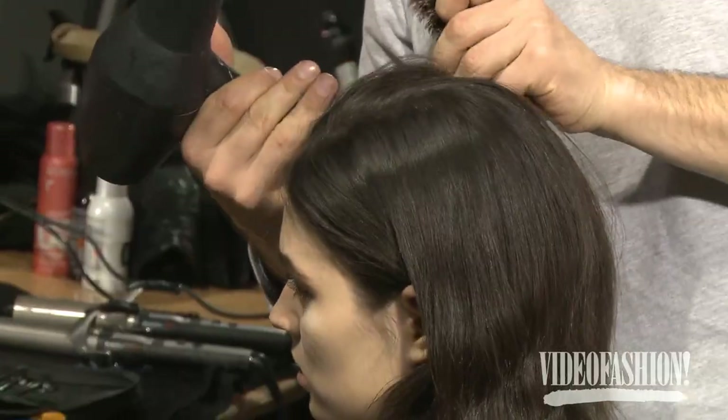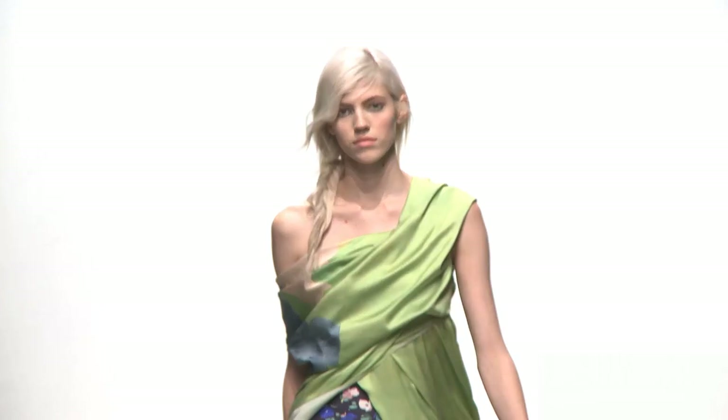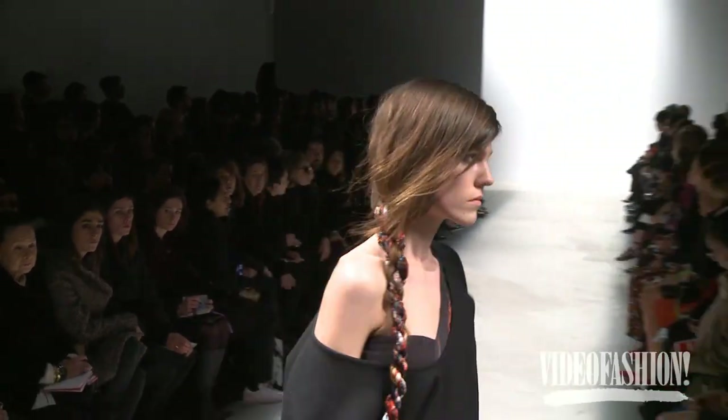It's kind of a nomadic, side-braided look. The idea is that she's a traveler — there's lots of different archive prints that have been worked together, and there's a lot of Asian influence in it. So the idea is that she's quite nomadic and she's a traveler, so it's quite cool, easy, and simple.